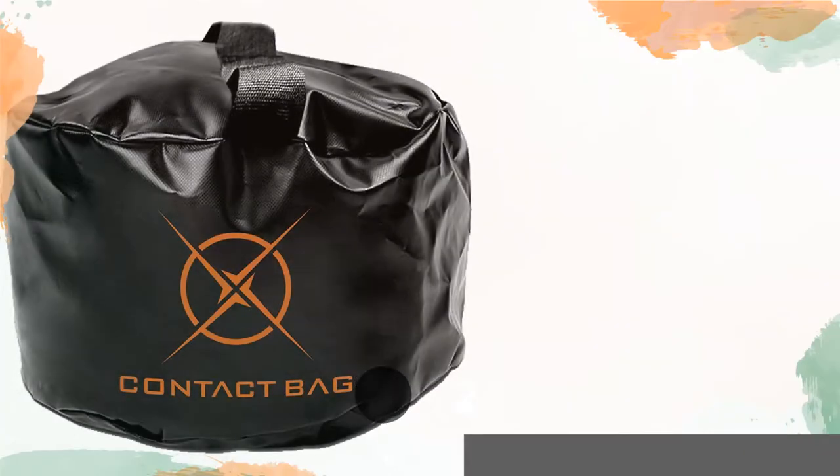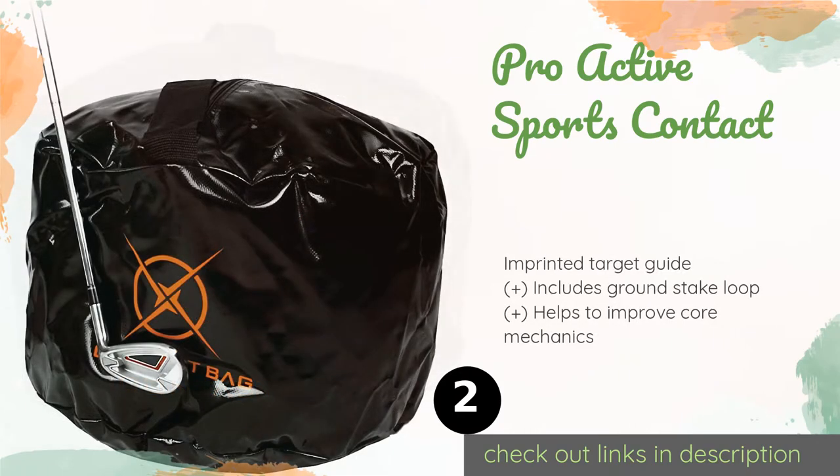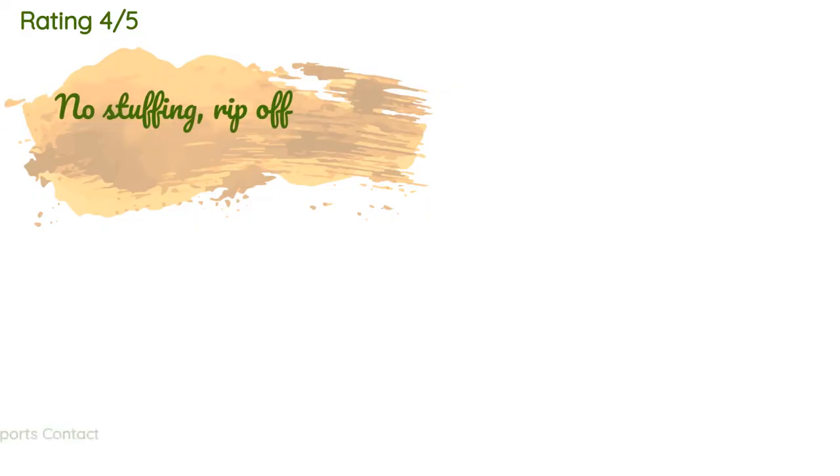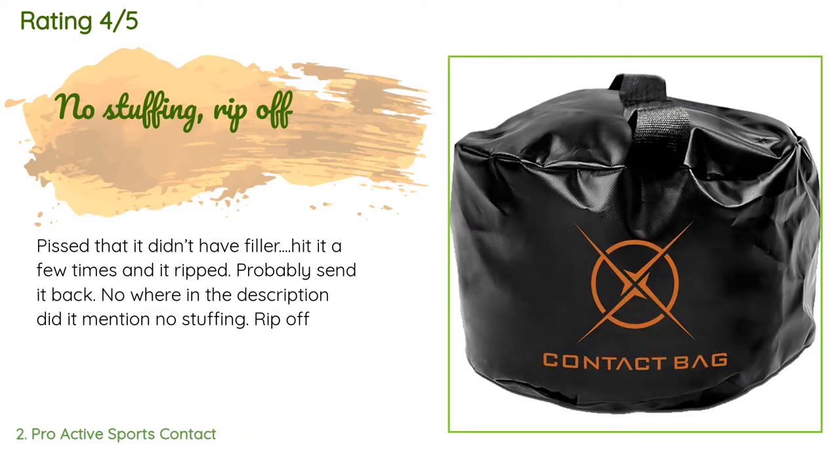The second product on our list is the Proactive Sports Contact. It offers a simple way to practice normal shots or full swing drills indoors or out. It takes up very little space in your luggage or golf bag as it packs nice and flat, plus it is easy to stuff when ready for use. The price is approximately $20, and the average rating is 4.2 stars with more than 49 customer reviews.